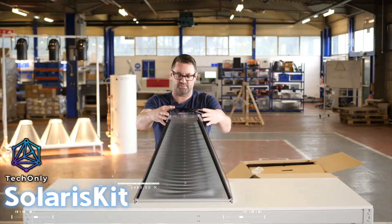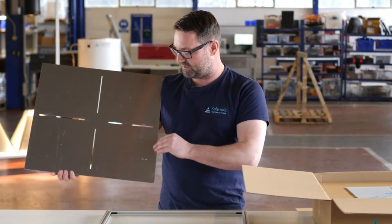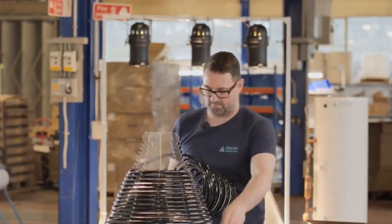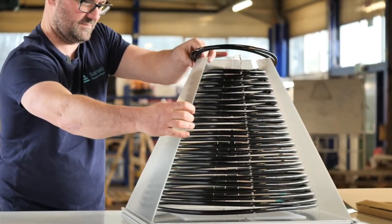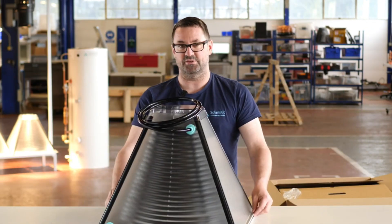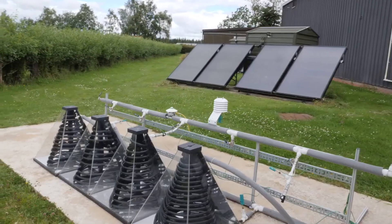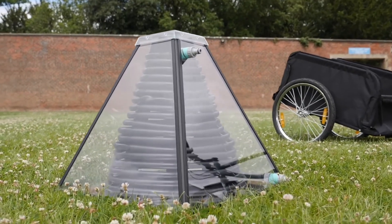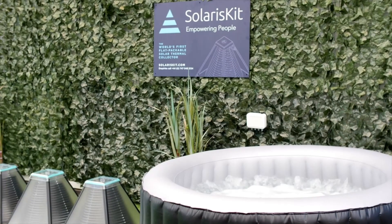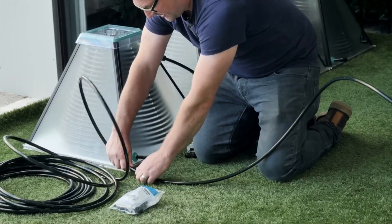Did you know that heating water in a typical household consumes around 2,200 kilowatt hours of energy and can produce up to 1,000 kilograms of carbon emissions per year? To address this issue, Solariskit offers a unique prismatic-shaped solar collector designed for flat roof and ground installations. These collectors efficiently convert solar energy into hot water, have an attractive space-saving design that is easy to install, and can passively track the sun without the need to pitch them at the right angle. With a safe operating temperature and low maintenance requirements, it is a reliable and eco-friendly solution for hot water needs.